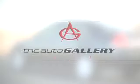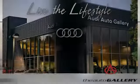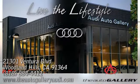Buy with confidence only at the Audi Auto Gallery, conveniently located at 21301 Ventura Boulevard in Woodland Hills, California.